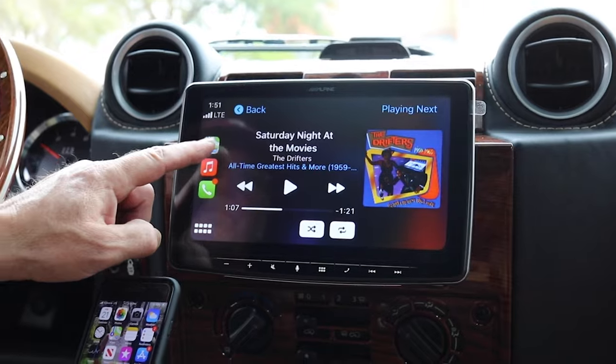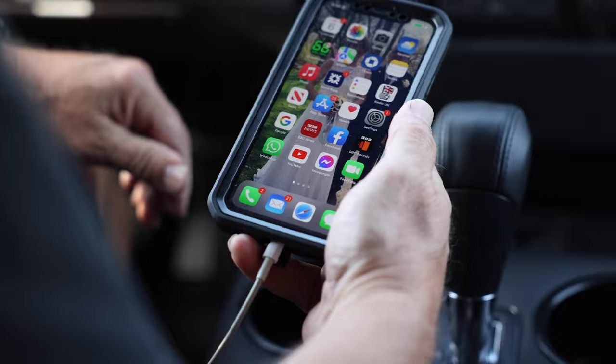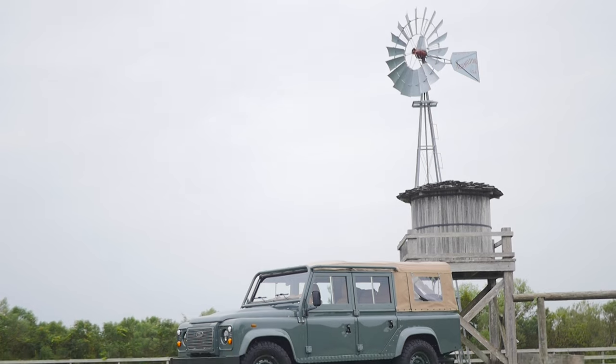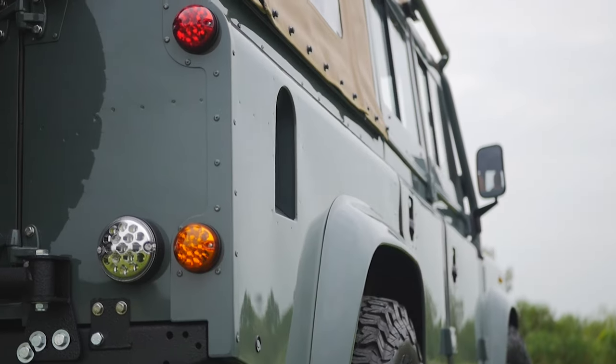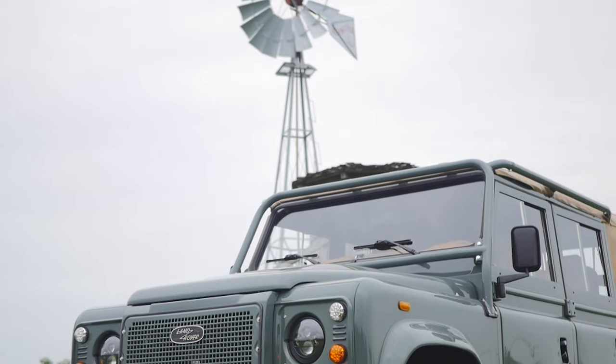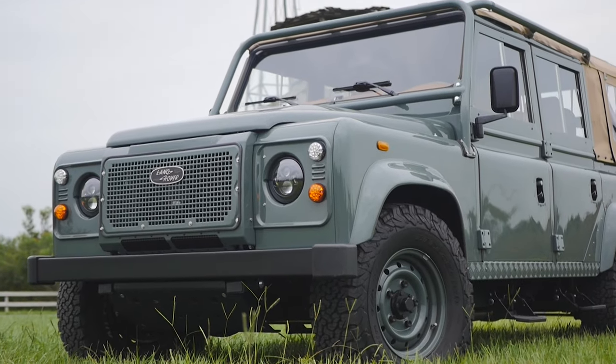All of our vehicles come standard with a touchscreen stereo as well as CarPlay, which will allow you to integrate music, contacts, Waze, Google Maps, and all the features that people are used to utilizing on their own devices through the radio screen. This allows you to not have to rely on antiquated navigation systems that need constant updates — everything will be live and whatever information you have on your device will be essentially translated into your radio screen.